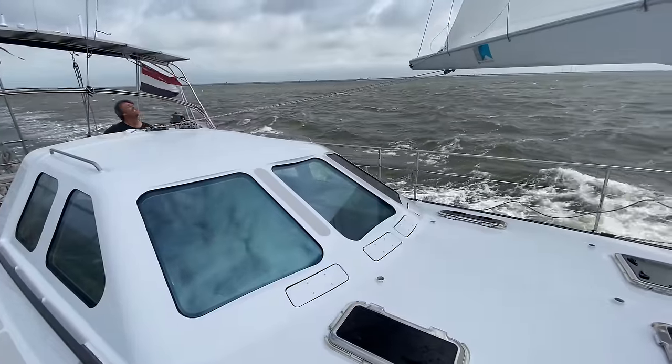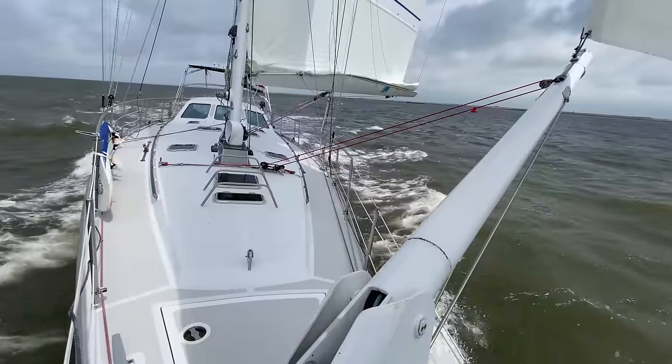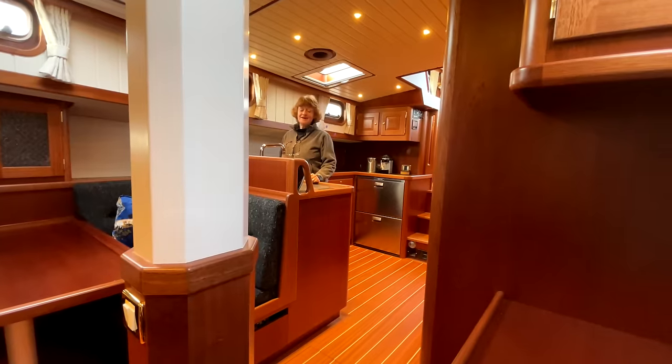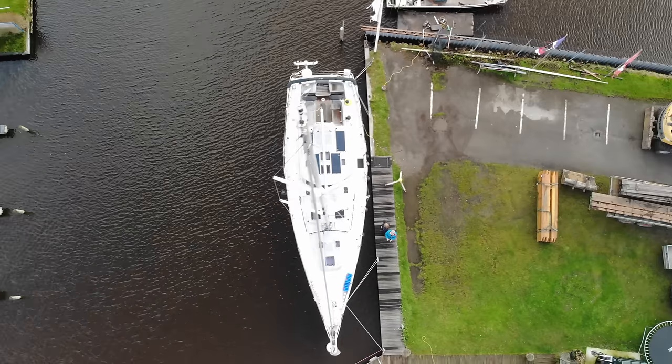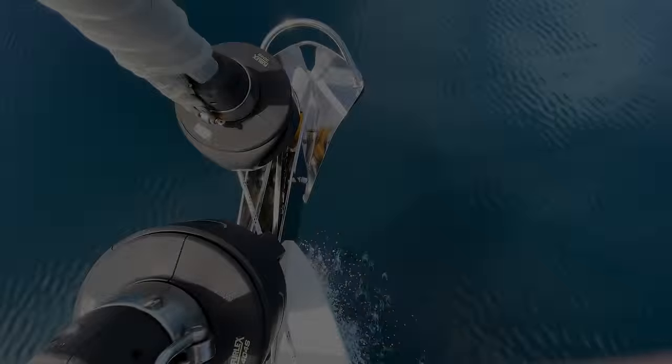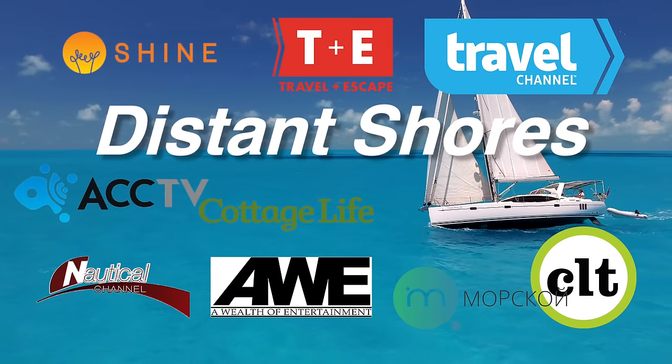This time on Distant Shores, we test sail a Stad Ship 56 aluminum sailboat on a very breezy day, investigate the meticulous craftsmanship on a steel Nordkapper 46, and finally come to a decision about our new sailboat. We're Cheryl and Paul Schard, hosts of the Distant Shores Sailing Adventure TV series.